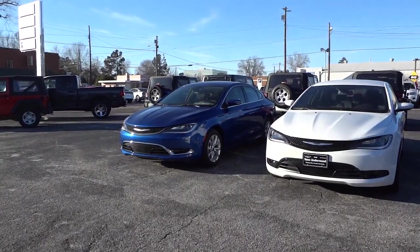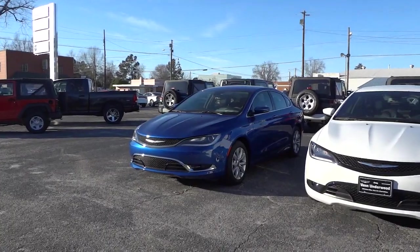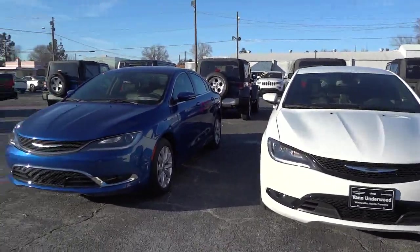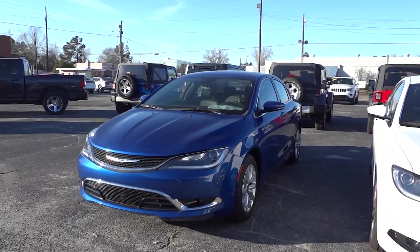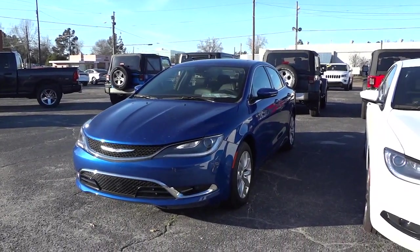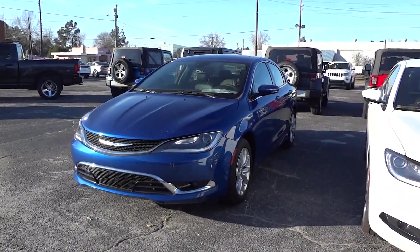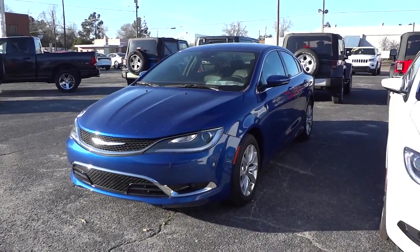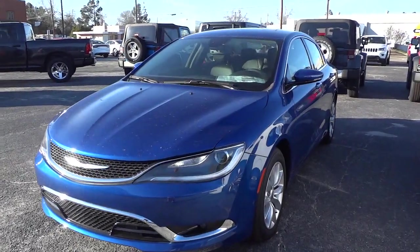Hey, this is Mike. I'm just checking out this 2015 Chrysler 200 C, and the blue one here is the S model right beside it. The C is a pretty decent package in the Chrysler 200, and this one has a pretty good amount of options — all the standard options of course — and it's been upgraded with the V6 engine.